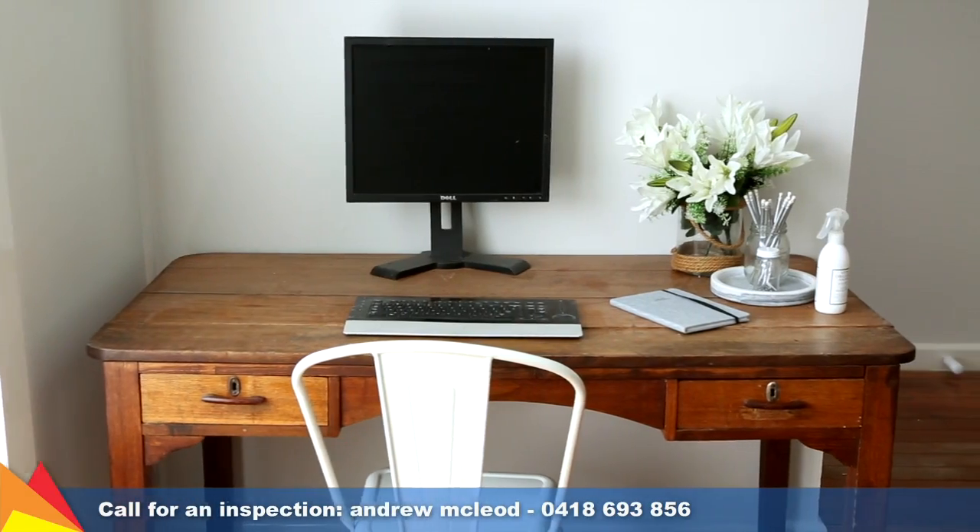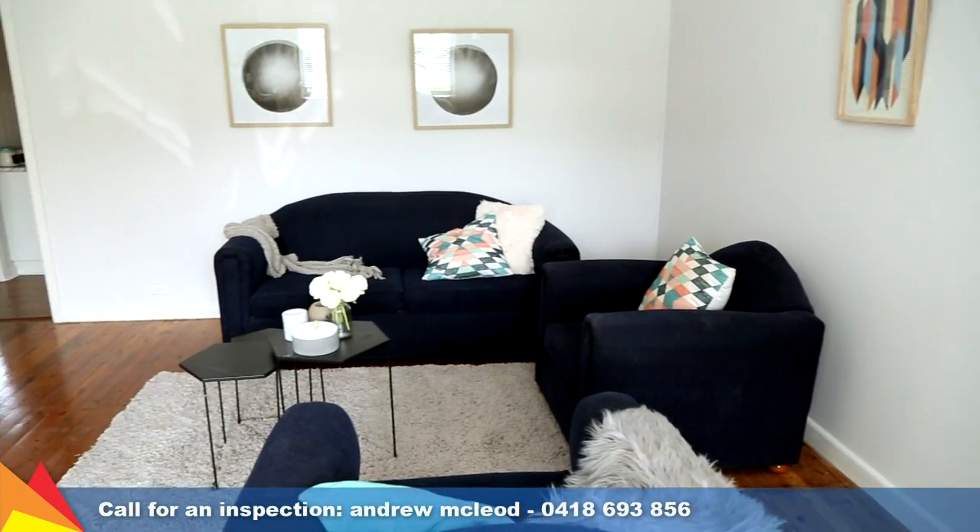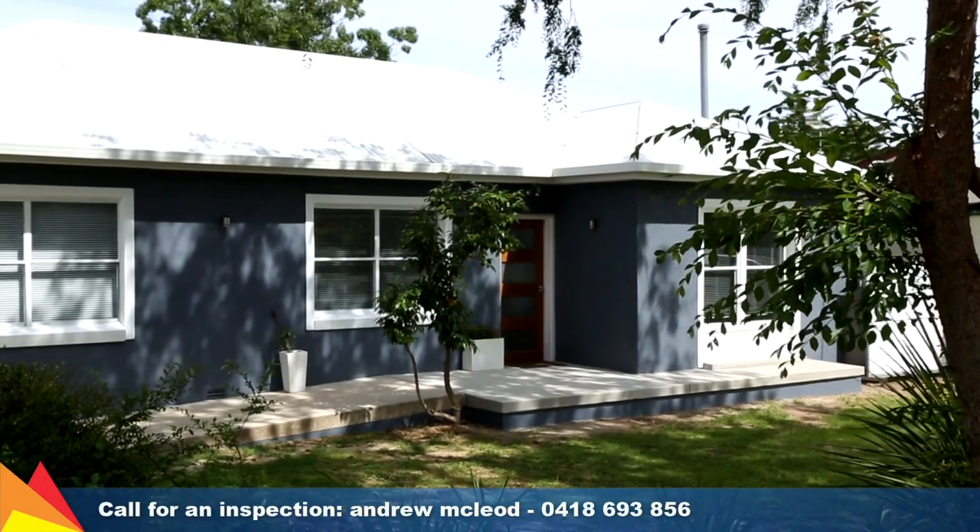This is the perfect opportunity to buy a large affordable home in a great location and enjoy the private family lifestyle on offer.